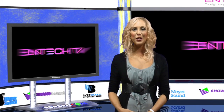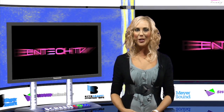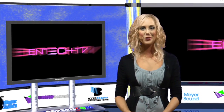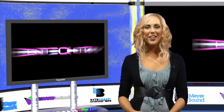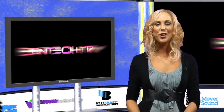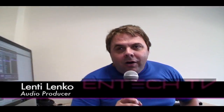Home audio studios have come a long way in the last five years. The time has gone when you needed massive audio desks, sound booths, acoustic rooms and countless amounts of equipment to record a music track. The NTEK crew went out to Lenti Lenko's home studio in Melbourne and he showed us how easy it is to cut a music track.